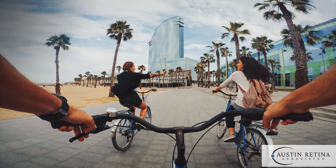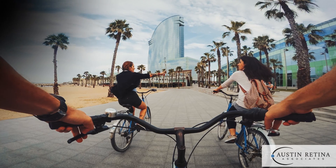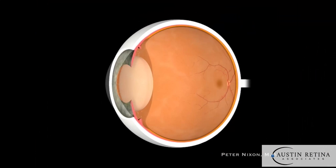When that occurs, people will see a dark area in their peripheral vision that gradually gets bigger and bigger. The most common type of retinal detachment is called a rhegmatogenous retinal detachment, and that occurs when there's actually a tear in the retina, and fluid goes through the tear and the retina detaches.